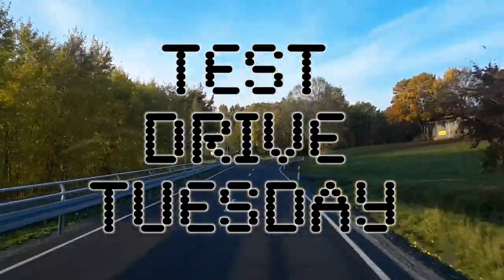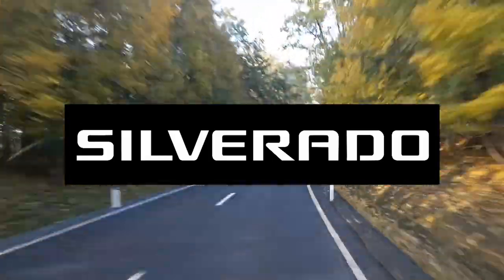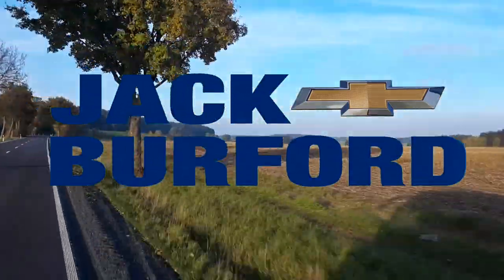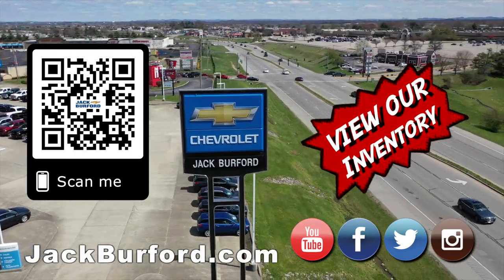Test Drive Tuesday, brought to you by the all-new Silverado, available now at Jack Burford Chevrolet. Check out all the inventory at jackburford.com.